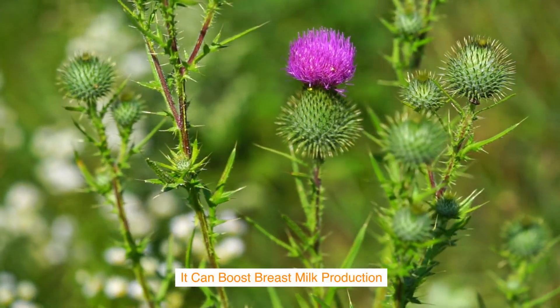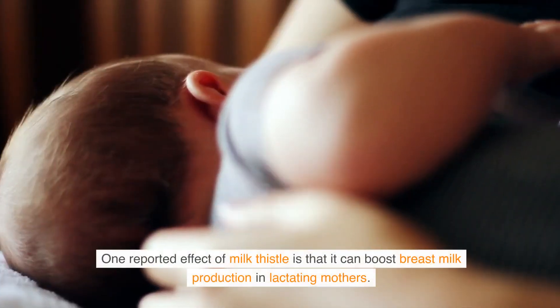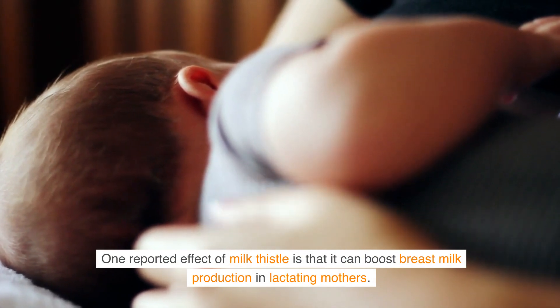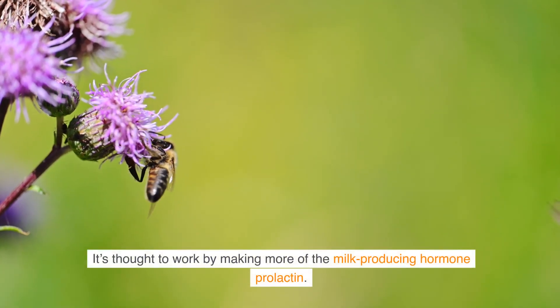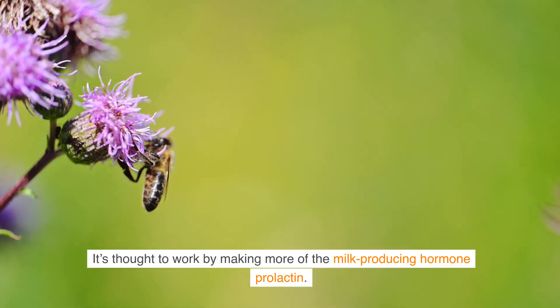It can boost breast milk production. One reported effect of milk thistle is that it can boost breast milk production in lactating mothers. It is thought to work by increasing levels of the milk-producing hormone prolactin.